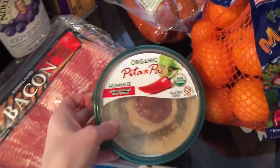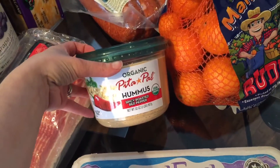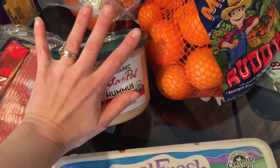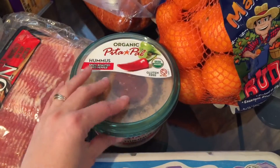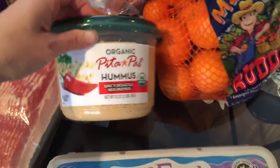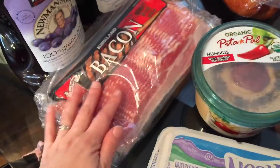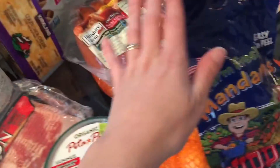We got some roasted red pepper hummus. Costco is seriously the best place to get hummus — this was $3.99 for a huge tub. Normally I'd pay like six bucks for something about half this size at a regular grocery store, so getting it at Costco for $4 is an awesome deal. We also got bacon and grape juice.